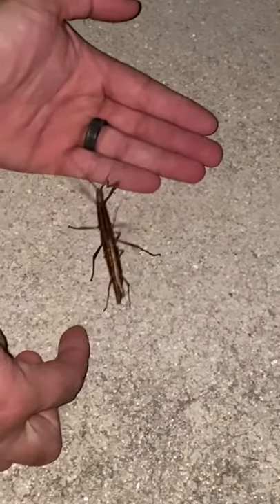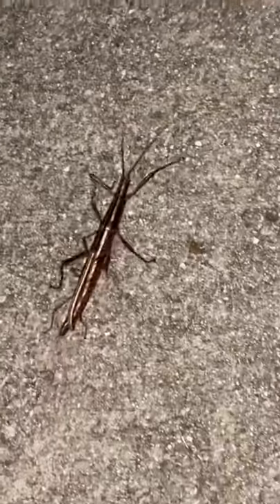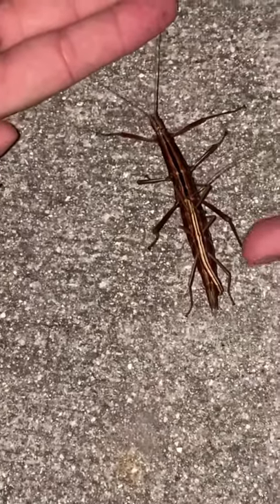What kind of bug? It's actually two bugs. Two bugs? This is a palmetto walking stick. Palmetto walking stick? Yeah, the male is on the back. The male is small. Oh my gosh. It's a palmetto walking stick. I've never seen anything like it before.